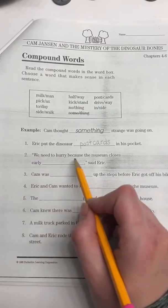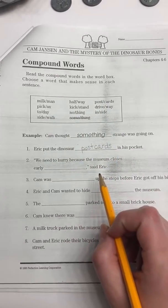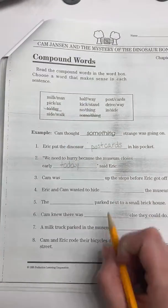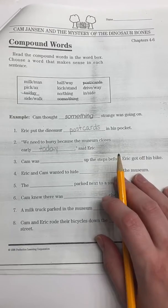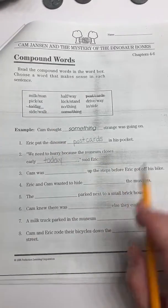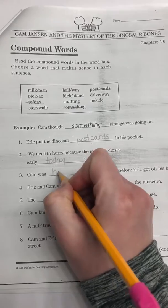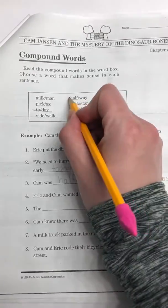Number two: We need to hurry because the museum closes early blank, said Eric. Which one makes the most sense? We need to hurry because the museum closes early today, said Eric. I'm going to cross that one off. Number three: Cam was blank up the steps before Eric got off his bike. Halfway makes sense, so I'm going to write that word. Kickstand, nothing, driveway, and inside would not make sense, so it must be halfway.